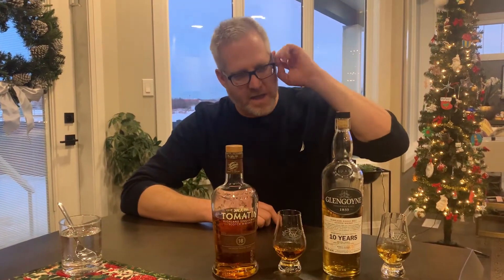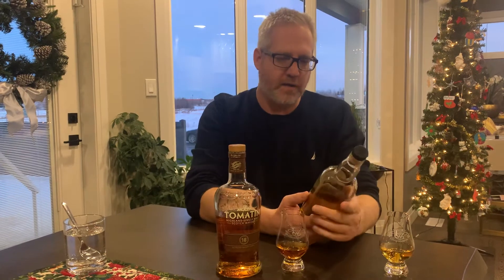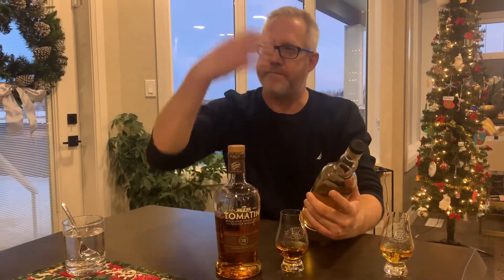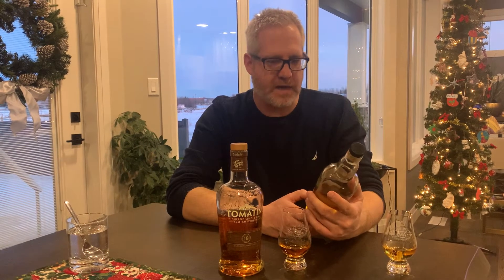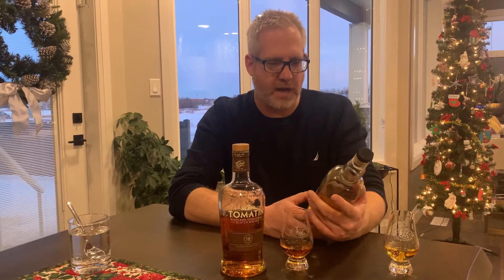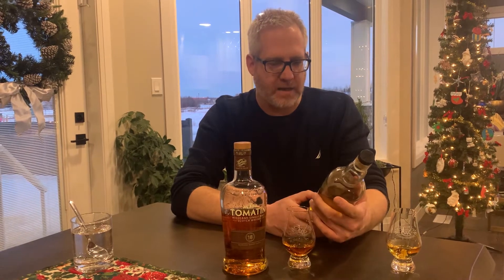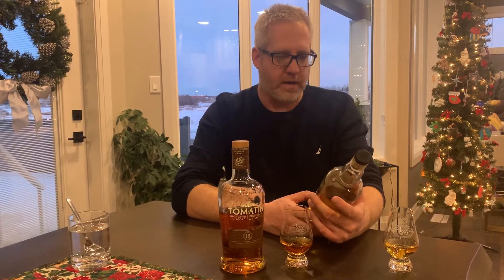The second one we're going to compare is Glengoyne. I've really been enjoying this one as well — it's a Highland Single Malt Scotch. It comes in a really cool orange container. The label says fresh green apples, toffee, and a hint of nuttiness. This is the taste of distilling slower than anyone else in Scotland, using barley dried by air never peat, and hand-selected sherry casks crafted from European and American oak.